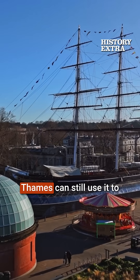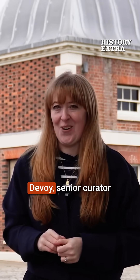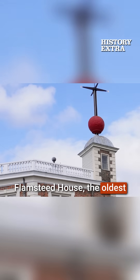Even today, ships on the Thames can still use it to check their timepieces. I'm joined by Louise DeVoy, Senior Curator here at Greenwich. Here we have the time ball on the northeast turret of Flamsteed House, the oldest part of the observatory.